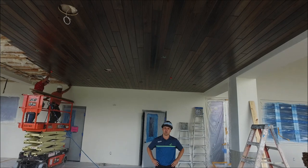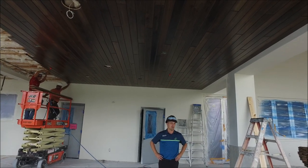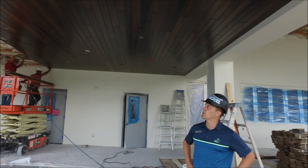We are on the terrace and you can see above us the tongue and groove has started to be installed. The gentlemen are working very hard — it's a beautiful product. You'll see it here, and then also on the pub space, continuing on into the pavilion. It's really starting to look very nice.